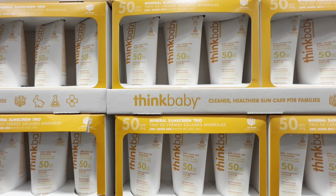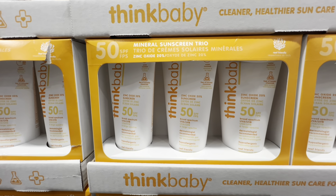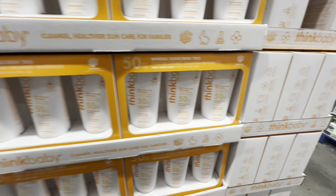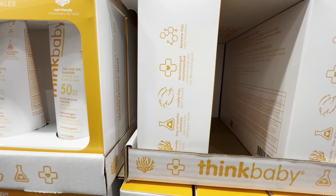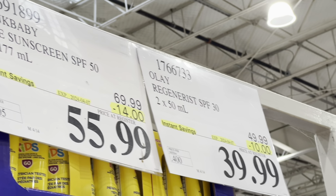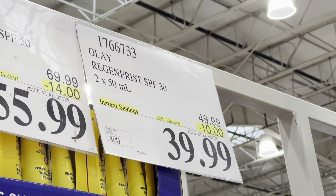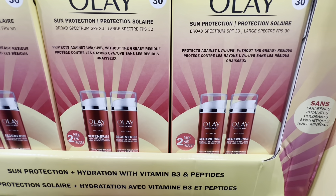As summer approaches, they have new sunscreens. Baby sunscreen comes in a three-pack, 50 SPF, cruelty-free, no harmful chemicals, at $14 off the regular price. Olay Regenerist SPF 30, 250 ml, is $10 off. The deal on both sunscreens is good only for the first week of April.